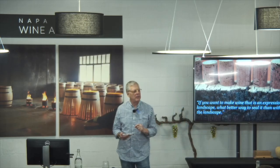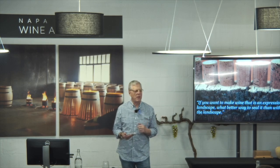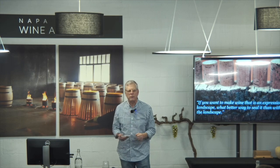If you go to a winemaker and say, 'Hey listen, you're getting a lot of flack about the weight of your bottles — your bottles are pretty heavy' — and everybody knows that a bottle is the largest CO2 footprint in the winemaking process.